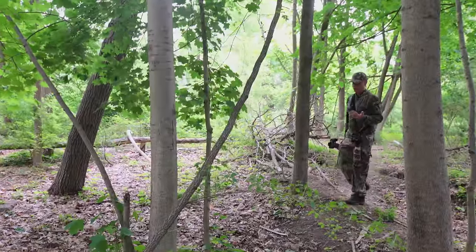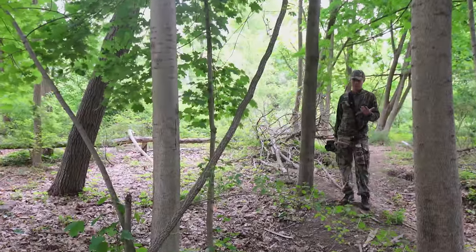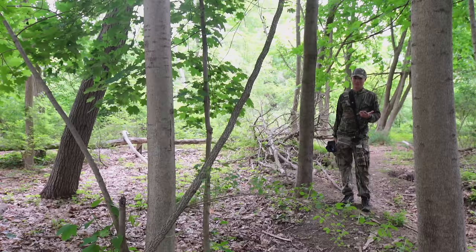There are four main factors that go into wildlife photography, and the two most important ones have nothing to do with gear.